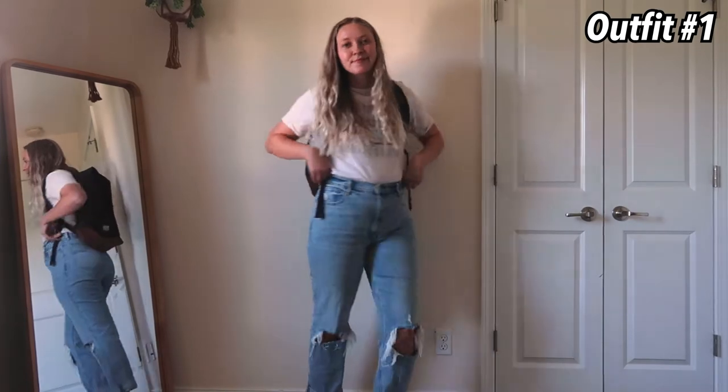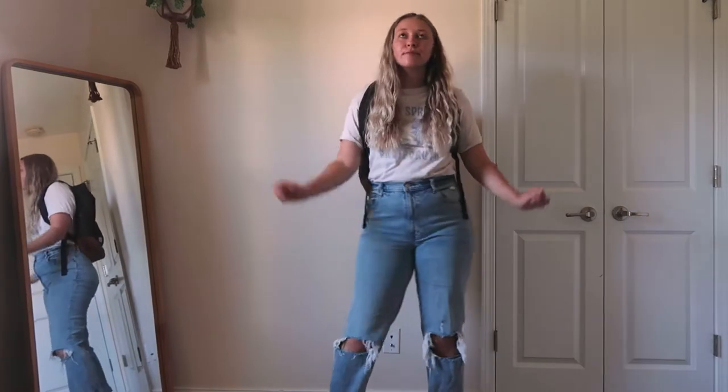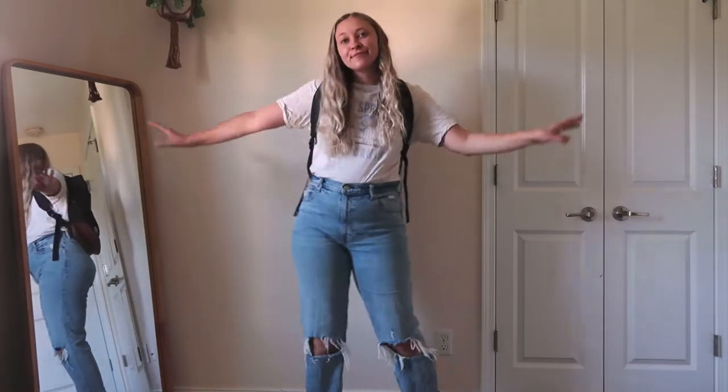So without further ado, let's just jump right into this video. This entire fit is from Abercrombie — a pair of jeans and a graphic tee are just my favorite things. You really can't go wrong with this combination.